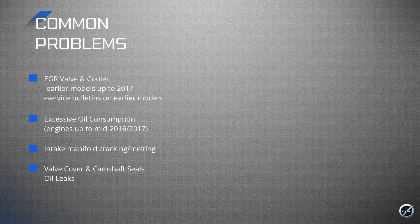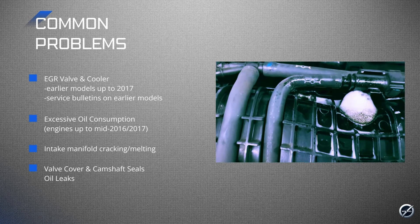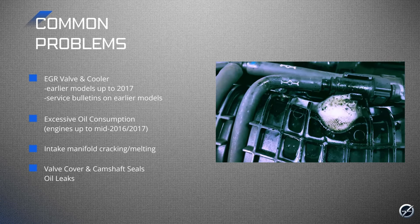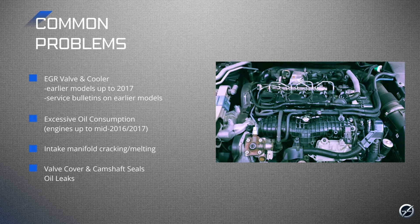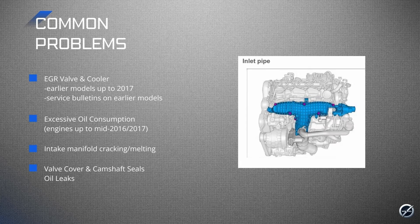Plastic intake manifolds are another known issue. Unlike older models where the rocker cover and manifold were combined, the V8 diesel engines have a separate manifold mounting to the cylinder head. This new design is prone to warping or cracking due to high temperatures, likely connected to the EGR issue. A warped or cracked manifold can lead to boost leaks, reduced engine performance, and lower fuel efficiency. Volvo issued a recall to address this, but it's something to be aware of. The intake manifold also accommodates the swirl flaps. While these haven't been as problematic in Volvos as in other brands, excessive carbon buildup can cause the flaps to stick, reducing engine efficiency. A swirl flap software delete is an option and can improve engine response and mid-range performance.